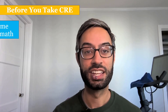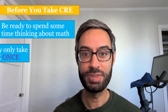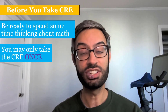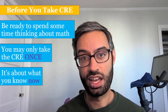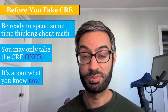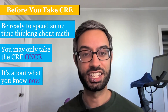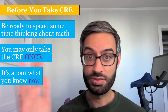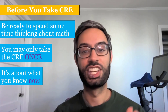Before you take the CRE, get yourself in a quiet environment where you can dedicate a few hours to thinking about the problems. You may only take the CRE one time, so if you want to brush up on some stuff from high school, please make sure to do that beforehand. The CRE is designed to find out what you know now so that we can find the best first math class for you. It's really common for students beginning college to repeat a math class they took in high school — that's something I did, and it helped me a lot in getting used to the faster pace and higher rigor of college-level courses.